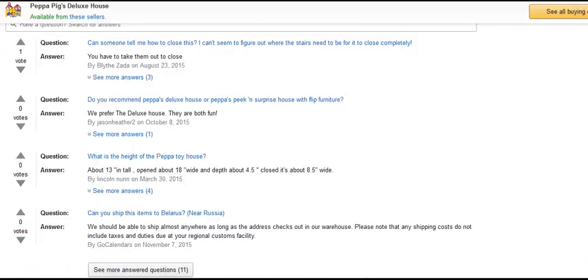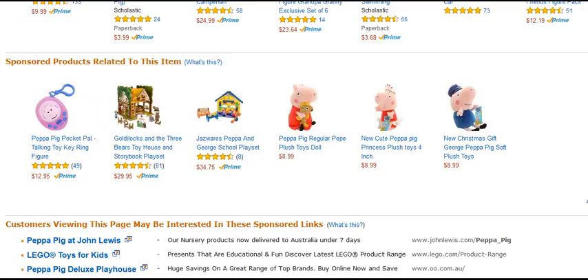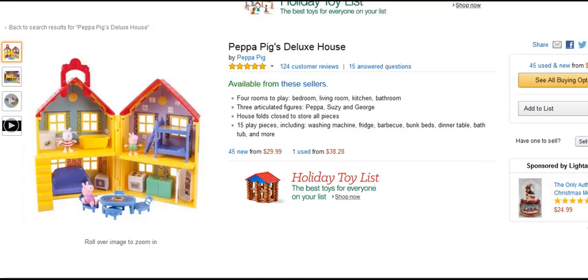Peppa Pig's a very famous toy and I always think it's a cute set. So if you're interested in finding out more about this and looking at an in-depth review and getting the best price possible, just click on the link below and head over to Amazon. All the best — have a great Christmas.